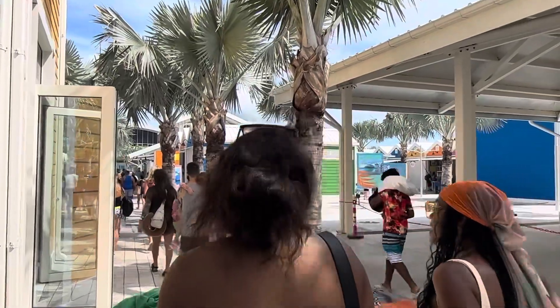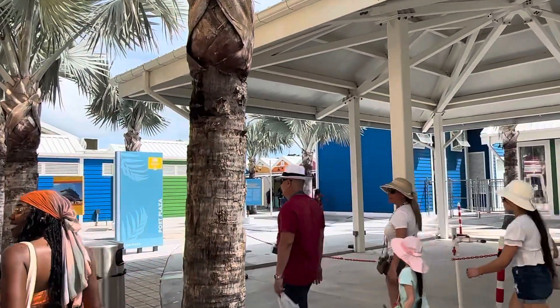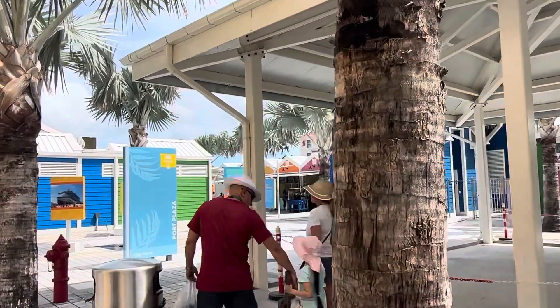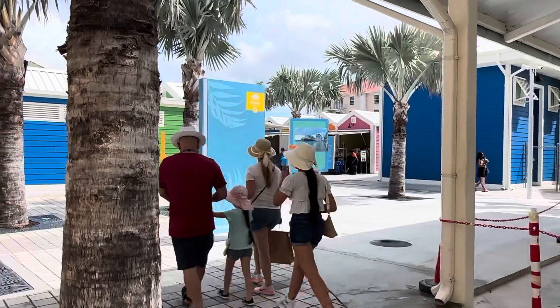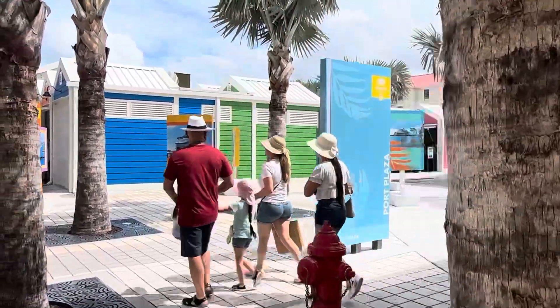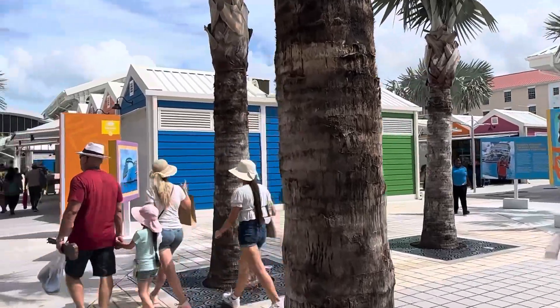Nice area here. We just went to Nassau Bahamas Atlantis, which was really cool. Really cool.